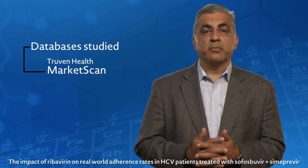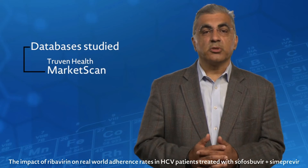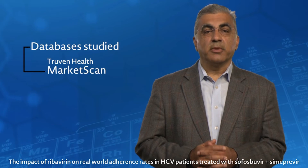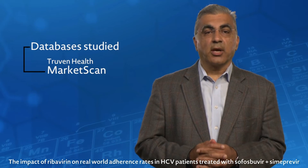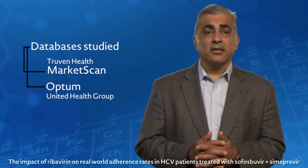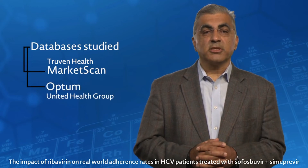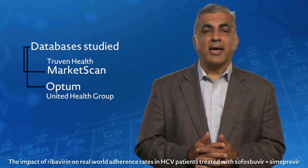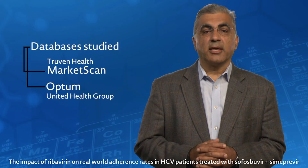The first database was Truven MarketScan, which is a prescription drug claims database of almost 31 million commercially insured enrollees in the U.S. The second, Optum, is a pharmacy claims database from enrollees in a managed care plan administered by United Health Group.